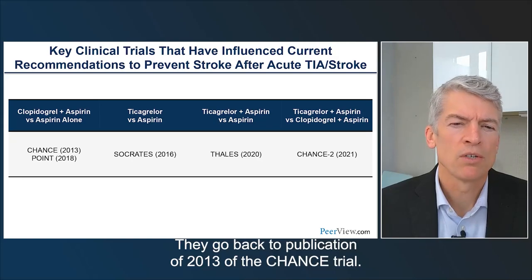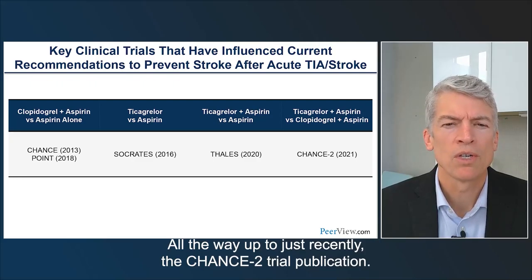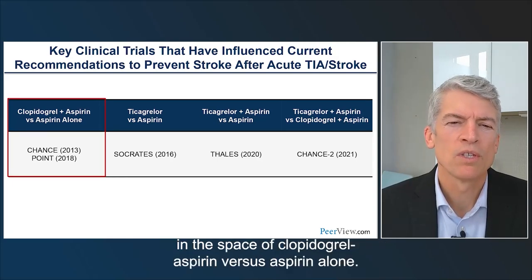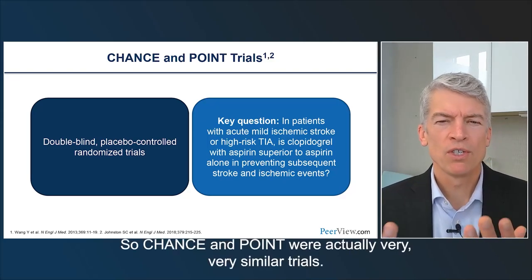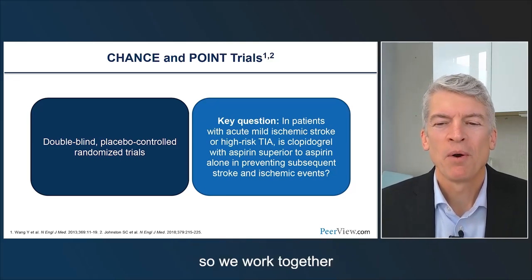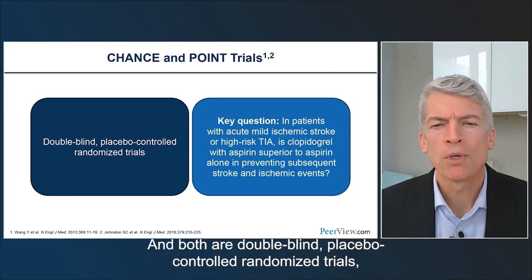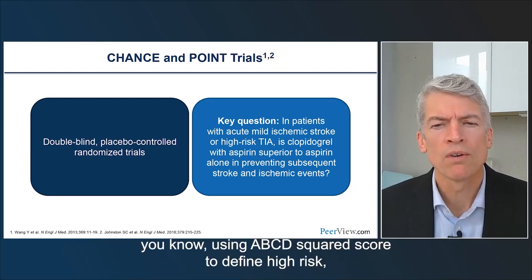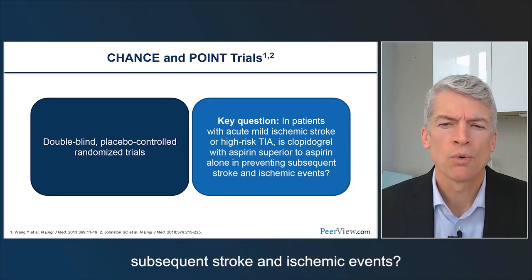The major acute trials go back to the publication of the CHANCE trial in 2013, all the way up to the CHANCE-2 trial recently. Starting with the initial trials of clopidogrel-aspirin versus aspirin alone — CHANCE and POINT were very similar trials, actually designed at the same time by the same people. Both were double-blind placebo-controlled randomized trials asking: in patients with acute mild ischemic stroke or high-risk TIA, using ABCD2 score to define high risk, is clopidogrel with aspirin superior to aspirin alone in preventing subsequent stroke and ischemic events?